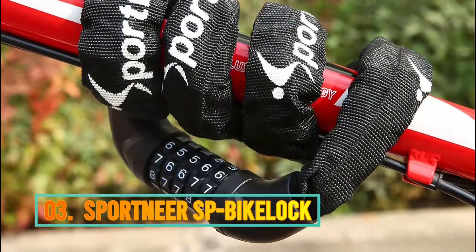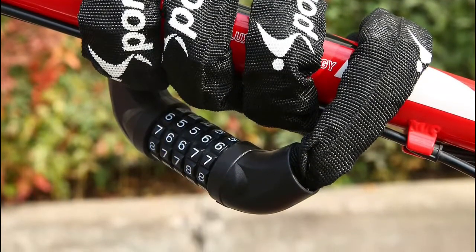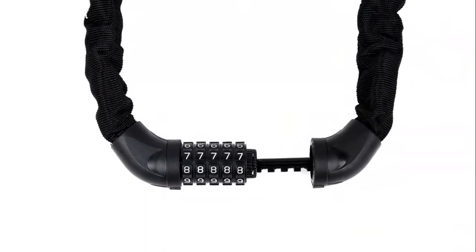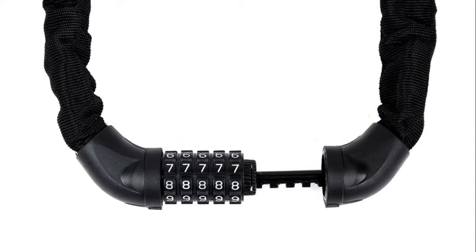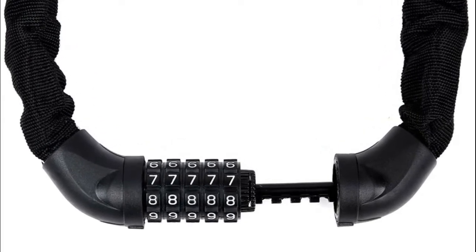Number 3: Sport Neur SP Bike Lock. This bike chain lock features an advanced 5-digit combination lock, allowing up to 100,000 possible codes, making it nearly impossible to crack — keyless convenience. The cable is made from extra-thick manganese steel for cut resistance and a protective zinc-plated coating to prevent scratching. Easy to set and reset your own personalized number combination.